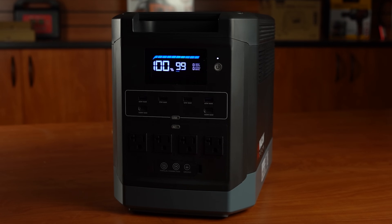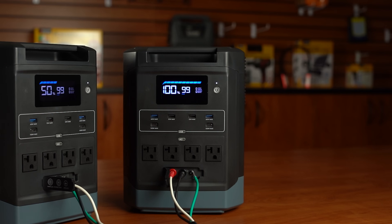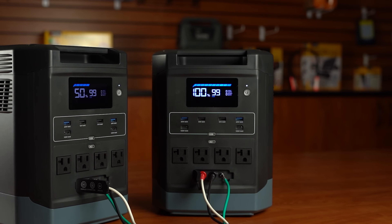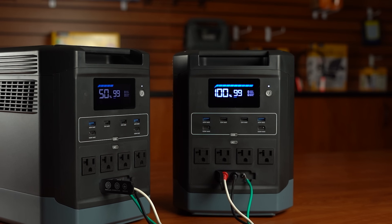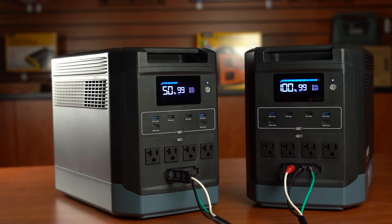Like you and me, the EX-18 isn't content with mere solitude — it craves companionship. With the magic of our paralleling cable, these units join forces, melding their energies into a symphony of raw power. Imagine having double the output, double the battery capacity, and double the versatility. Whether you're powering up a jobsite or hosting an outdoor soiree, this dynamic duo laughs in the face of limitations.